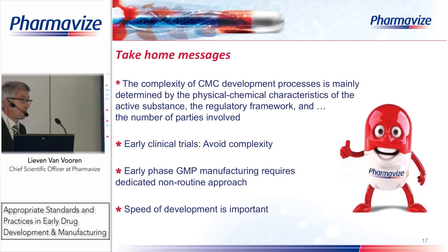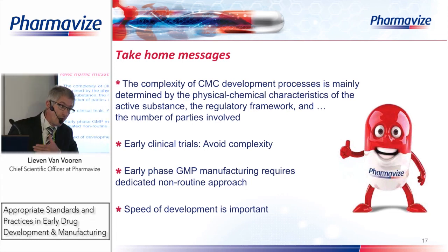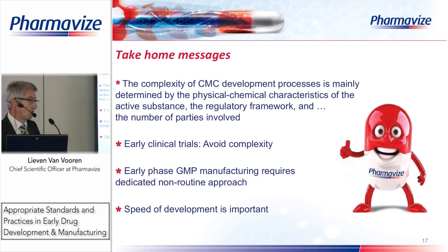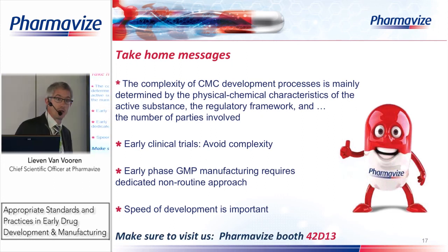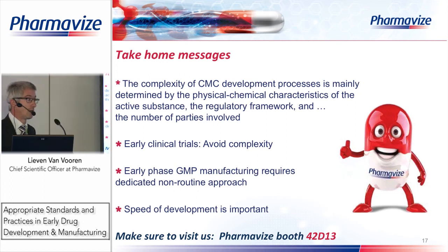Finally, the speed of development is very important: once a sponsor has made a decision to go forward, everything should go fast — you must have a good machinery to run such a development project. If you want more information, we are here on this floor with our booth, so please come and visit us. Thank you for your attention.